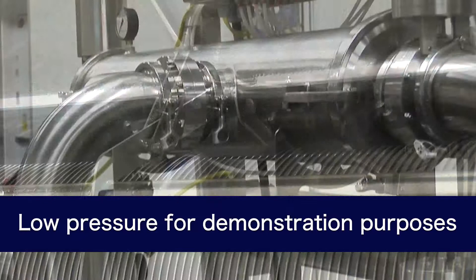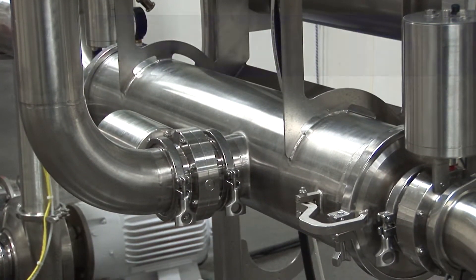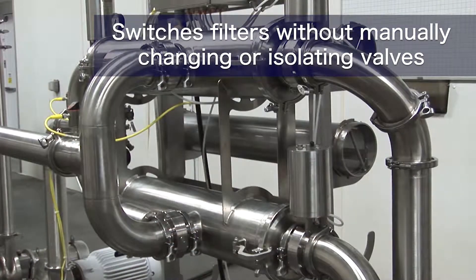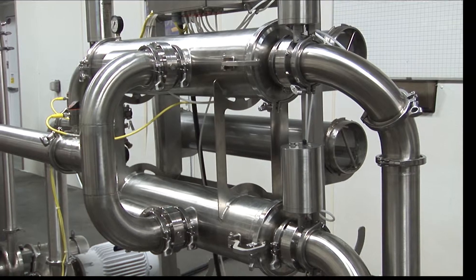Lyco's dual-canister water filtering system is fully automatic and switches filters without manually changing or isolating valves, which eliminates the need for hourly employee monitoring.